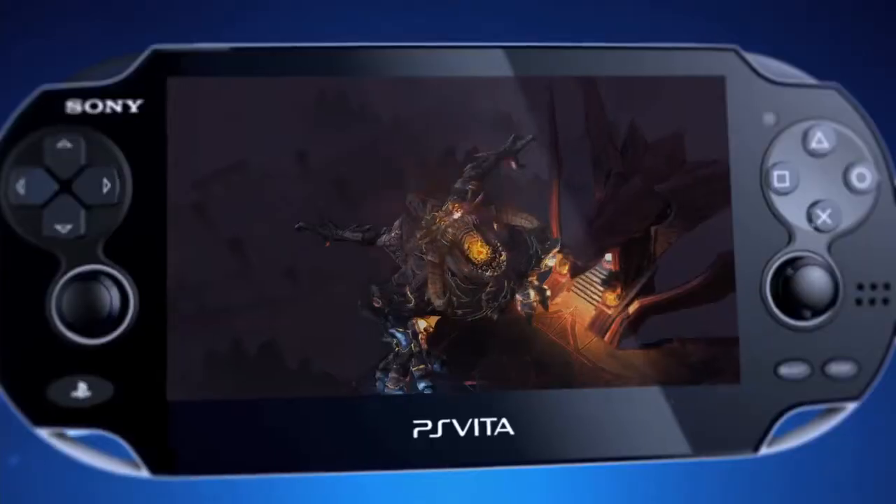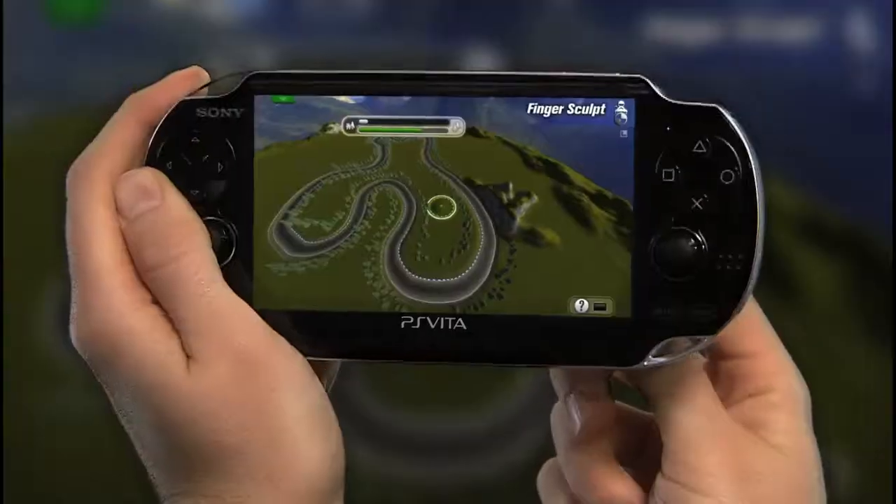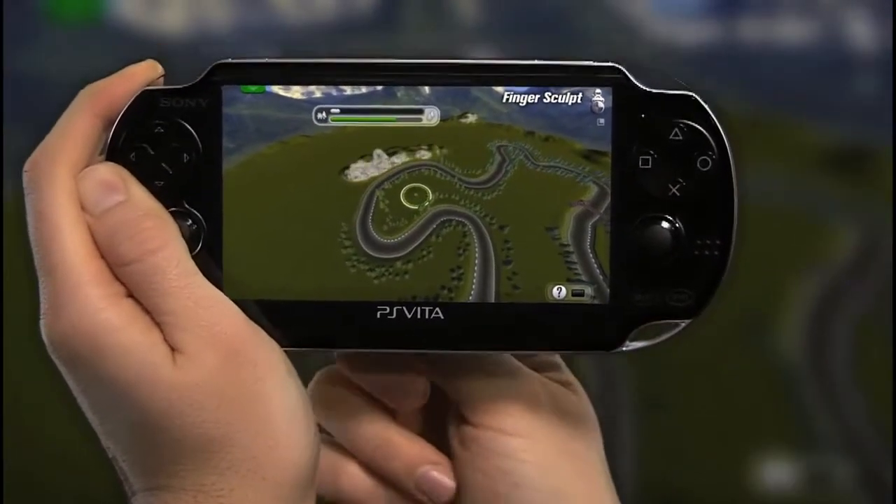Welcome to Inside PS Vita, an inside look at the future of portable gaming. Coming up in this episode, we take an inside look at Play Create Share on the PS Vita.